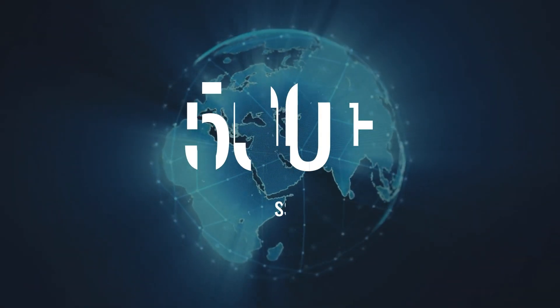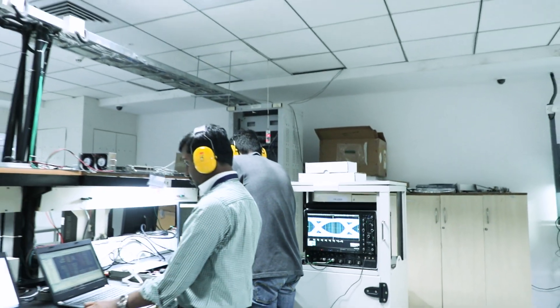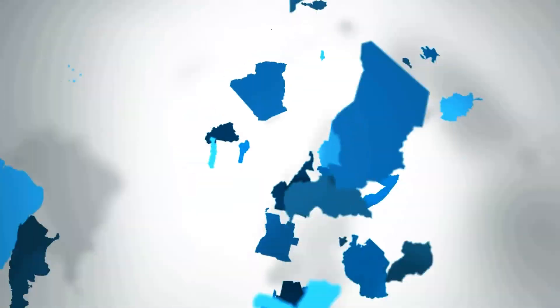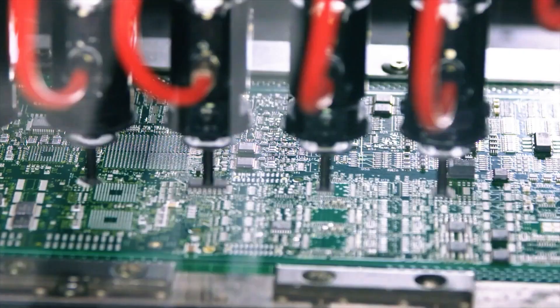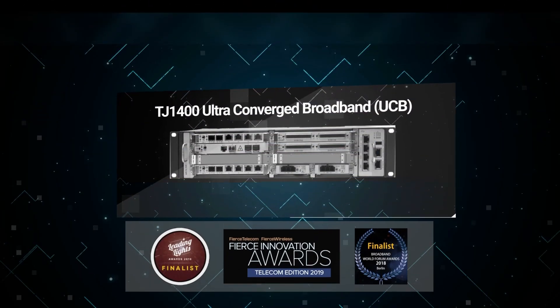Deployed in hundreds of carrier-class networks across many countries, as a leading R&D and IPR-driven telecom equipment company with multiple global patent filings, Tejas products are conceived, designed, developed, and manufactured in India for the world.